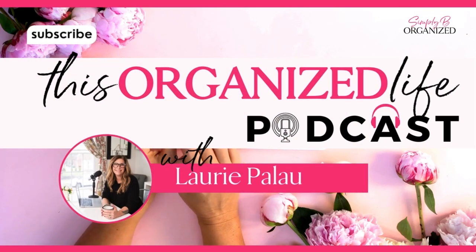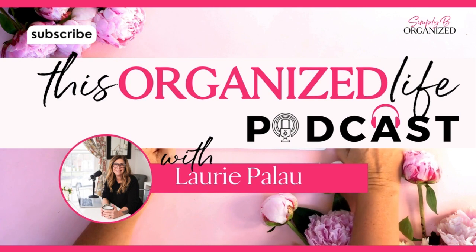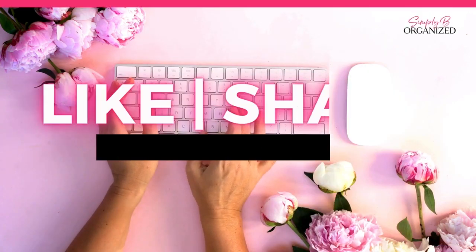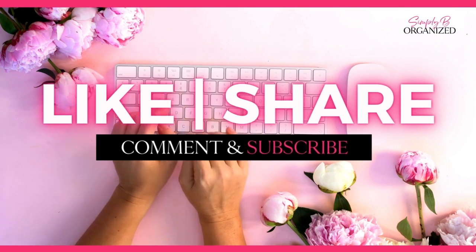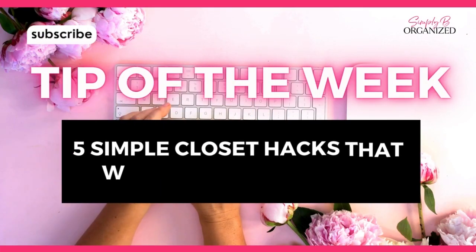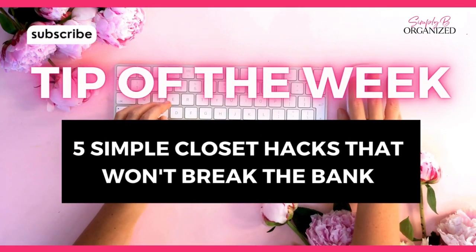Hey friends, if you're looking for quick tips to help you jumpstart your week, you are in the right place. I'm Lori Palau, host of the popular weekly podcast Organized Life, founder of Simply Be Organized, and every Monday I am here to bring you a quick organizing tip in under 15 minutes. All you have to do is click the subscribe or follow button wherever you're listening and let's get started.